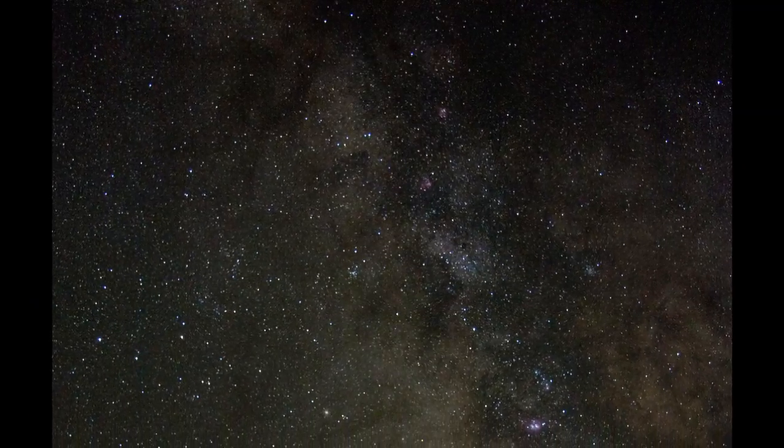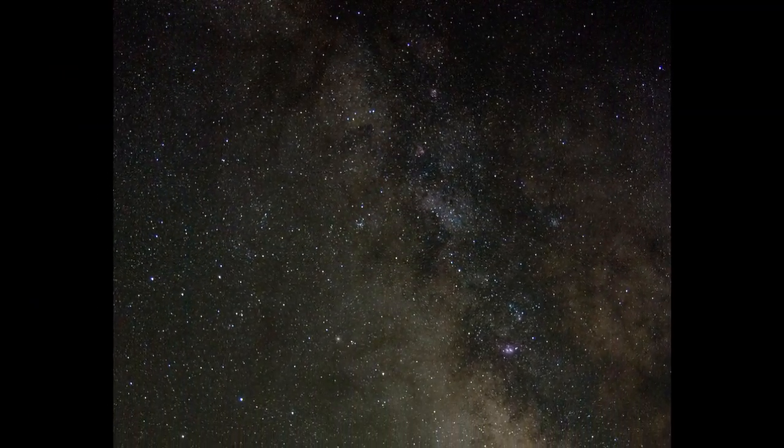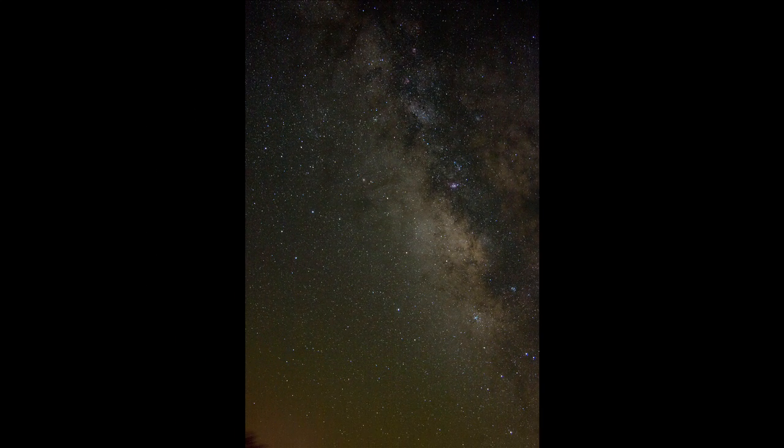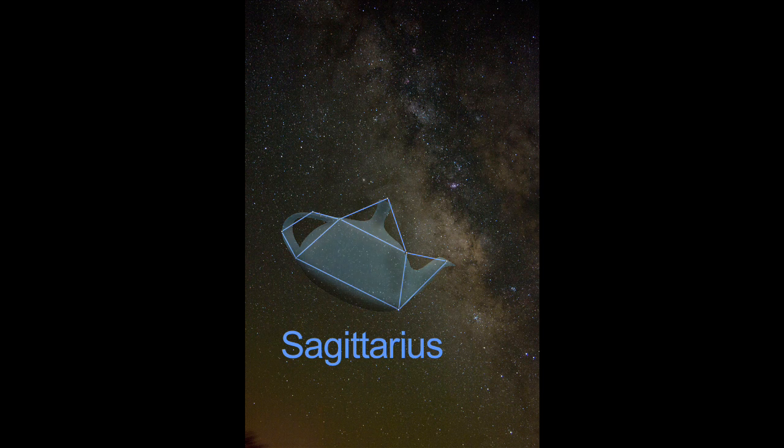The Milky Way thickens and brightens as it flows southward towards the horizon near the constellation Sagittarius. Sagittarius is easy to see in the southern sky this month. The brightest stars look just like a teapot, and the center of our galaxy looks like hot steam spewing from the teapot spout.